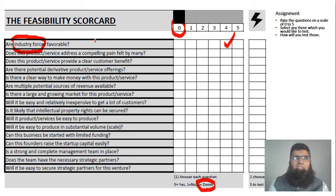Does this product or service address a compelling pain felt by many — is this pain felt by many people like John, on a scale of zero to five? Does it provide a clear customer benefit? Are there potential derivative product or service offerings? For example, are there other things he could make for automobiles? Is there a clear way to make money with this product? Do you think people will be ready and willing to pay?